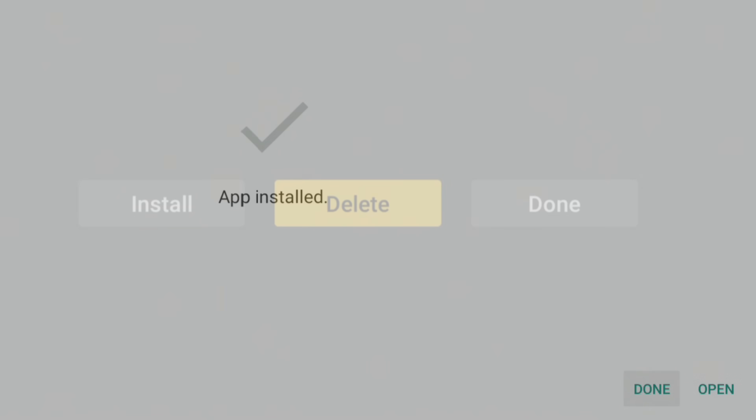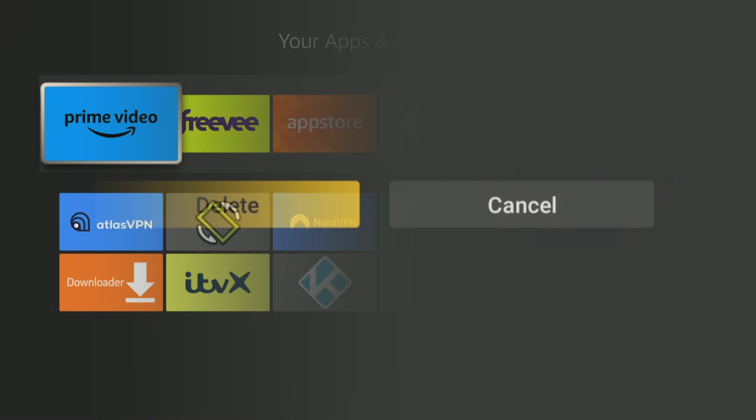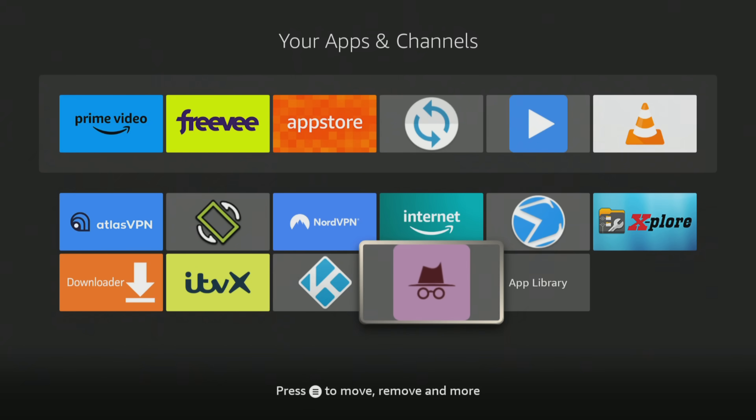When the app is installed, make sure to click done and then delete and delete again to delete the installation file, as it's no longer required and will just take up space on your Fire Stick. You can now go into your apps screen and open your newly installed app.